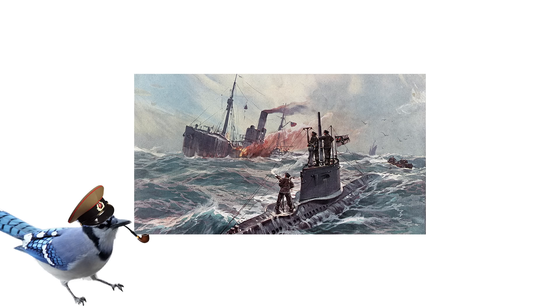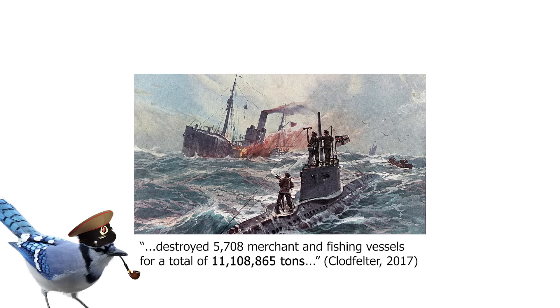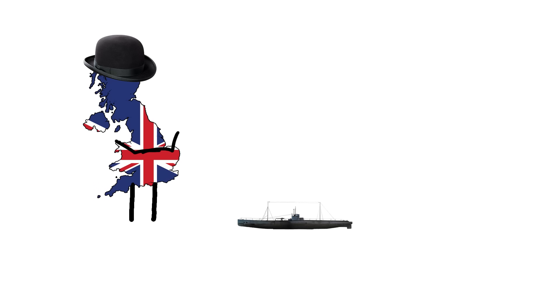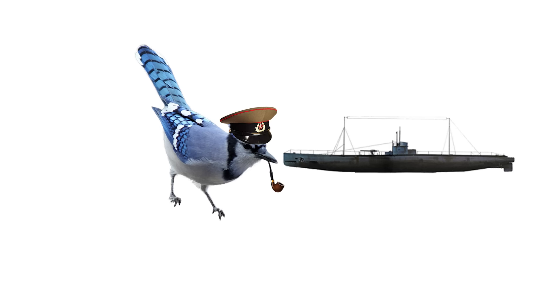These tin cans of death were responsible for the sinking of 10 million tons of shipping over the course of World War I, with the most successful commanders holding records to this day. But the British were like, bro, what's all you said? And decided to come up with a plan to counter these sneaky little buggers. And boy, did they have some ideas.